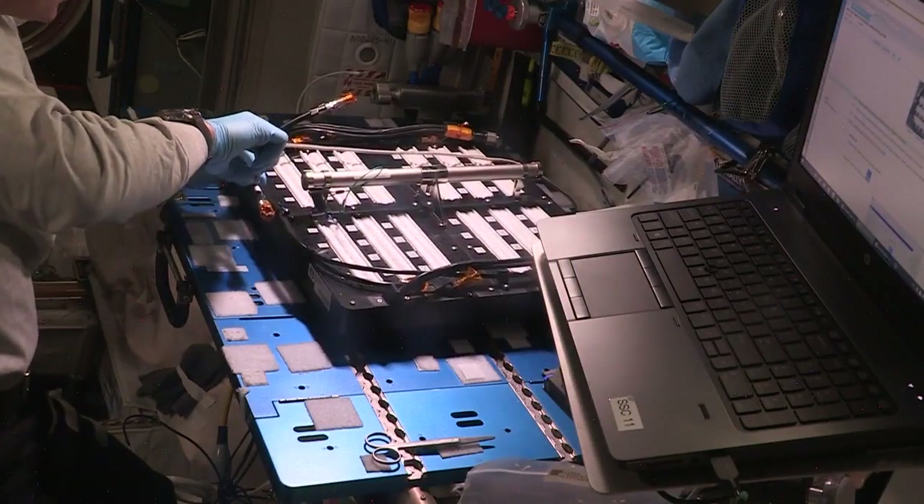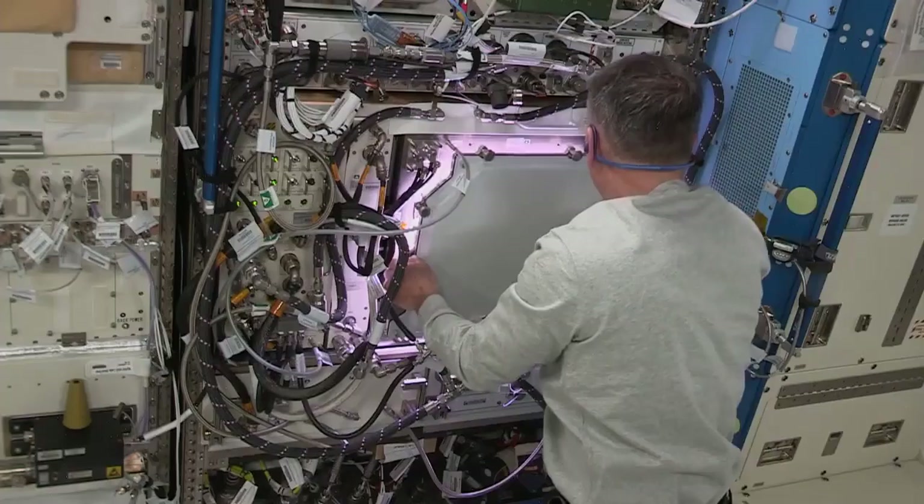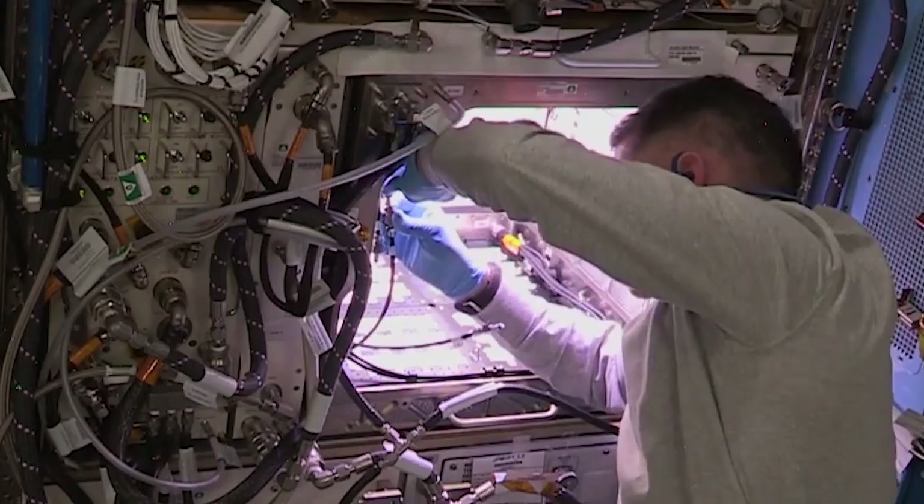NASA astronaut Shane Kimbrough recently added water to 48 seedlings to start the experiment for the International Space Station. The peppers will be grown in the advanced plant habitat, a plant growth chamber about the size of a kitchen oven.